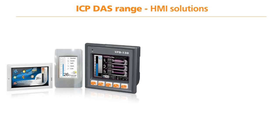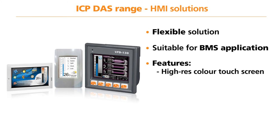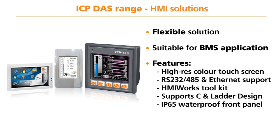ICP-DAS offers a range of HMI products to give a modern looking solution to any process control application. These units offer a more flexible solution than a traditional analogue and digital panel meter and are ideal for applications in the building management systems market. The ICP-DAS HMI range offers the following features: high resolution colour touchscreen, RS-232/485 and Ethernet support including Power over Ethernet, a free HMI Works development toolkit, support for C programming and ladder design, and an IP65 waterproof front panel.